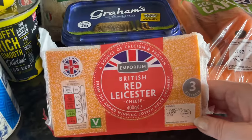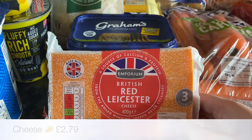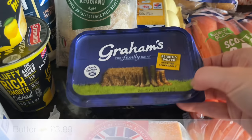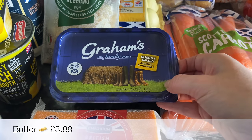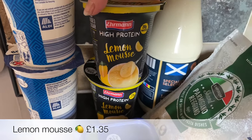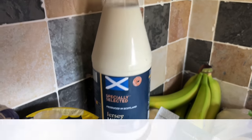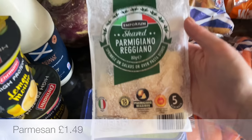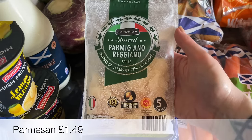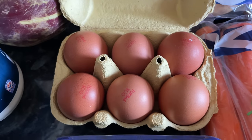I got a couple of big packs of natural yogurt, and I needed some cheese so I got the Red Leicester. I don't think there's a great deal of flavor difference between the Aldi types of cheese — it's really the color that makes the difference. I got a big pack of the Graham's spreadable butter, which has a bit more oil making it easier to spread. Also a couple of lemon mousses, a bottle of the posh milk — lovely in cereal but a bit dearer — some grated parmesan for salads, and six eggs for baking.